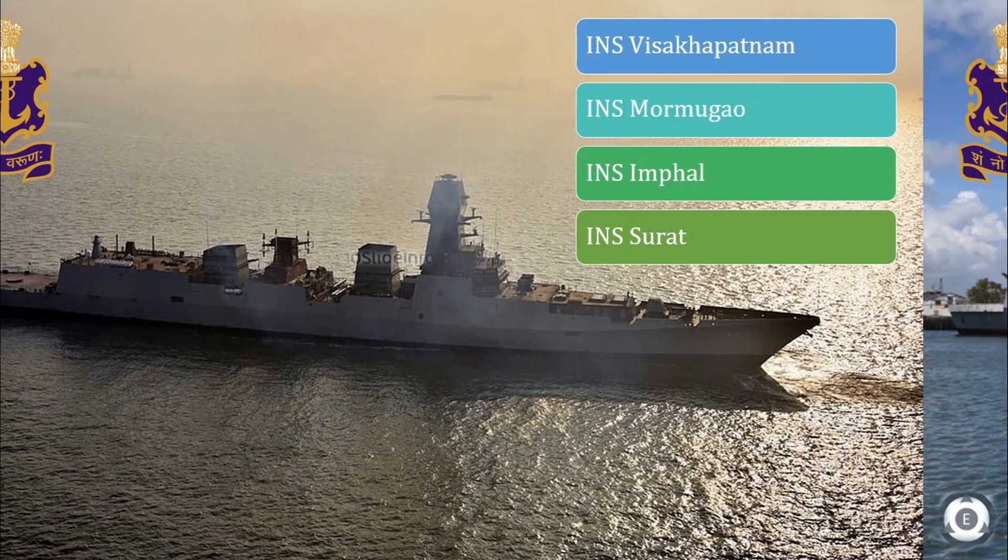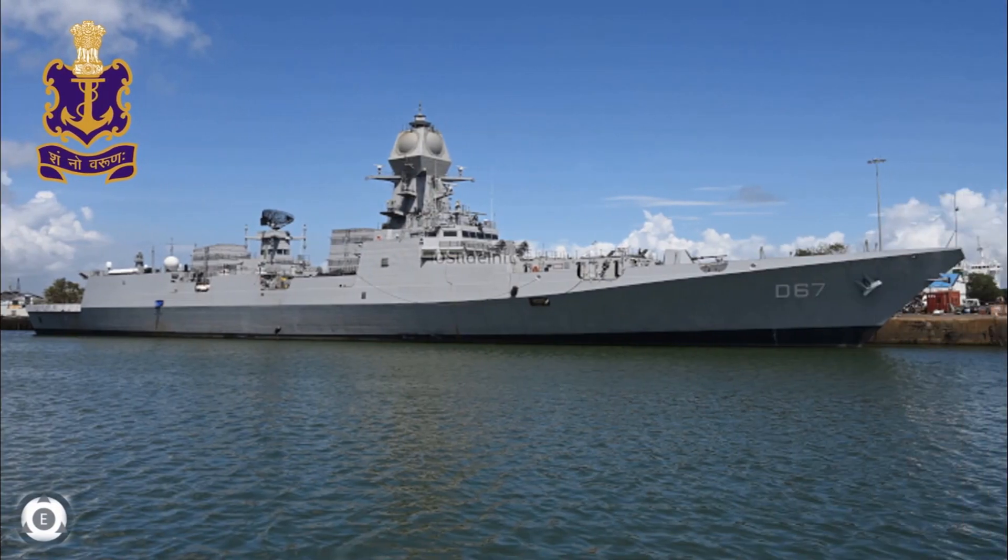Looking at the general characteristics of these destroyers, INS Mormugao is 163 meters long and 17.4 meters wide. The displacement of this ship is 7,400 tons, and it has a maximum speed of 33 knots with a range of 4,000 nautical miles.